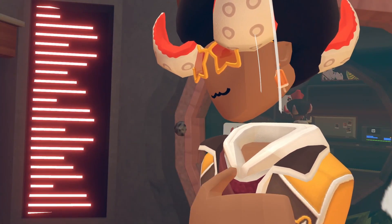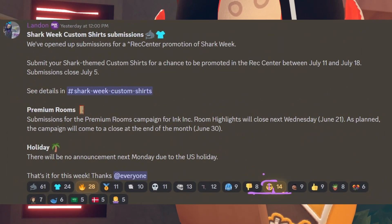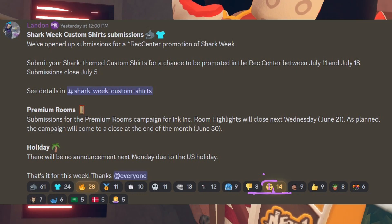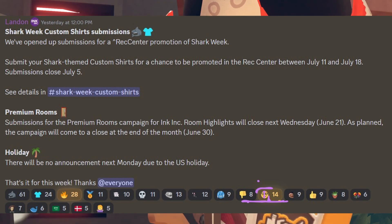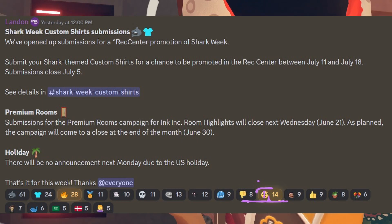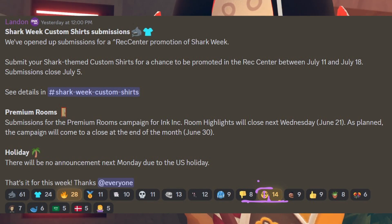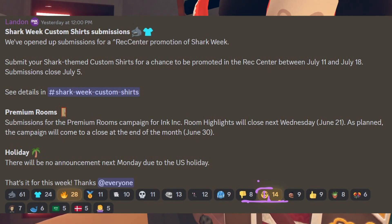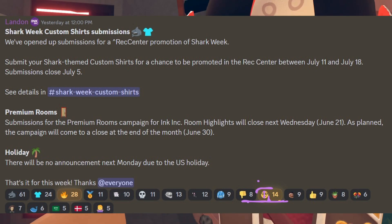If you guys happen to be a little confused, Shark Week is basically the theme that they're going for for this custom shirt submissions. Zlandin says inside an Ink Ink announcement: we've opened up submissions for a Rec Center promotion of Shark Week. Submit your Shark themed custom shirts for a chance to be promoted in the Rec Center between July 11th and July 18th. The submissions will close on July 5th. It continues on the rest of the announcement, talking about premium rooms and the holiday that's going on.